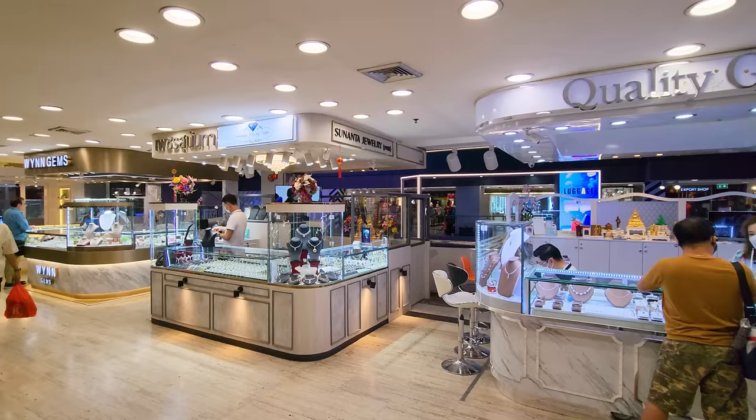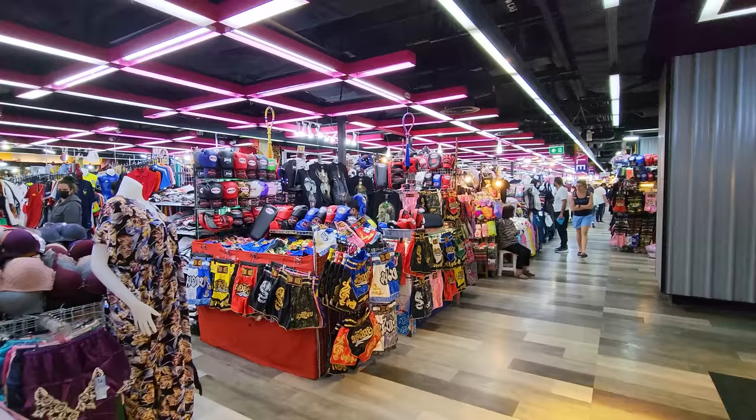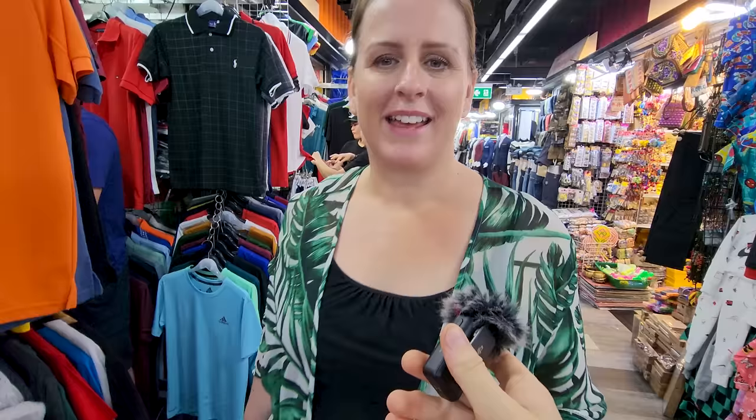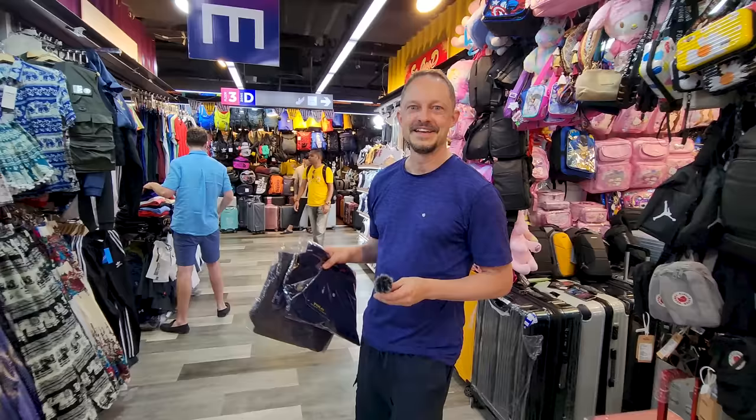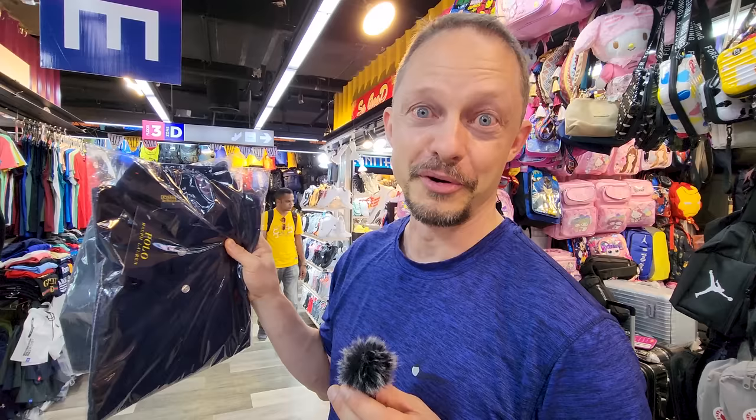We are on level three and there's one section similar to level two and then another side that is market style — it literally looks like a market but it's indoors, which is great because it's air-conditioned. Casper is haggling at the moment, buying a polo shirt. He just got two Ralph Lauren polo shirts for approximately eight Australian dollars, which is a pretty good bargain.